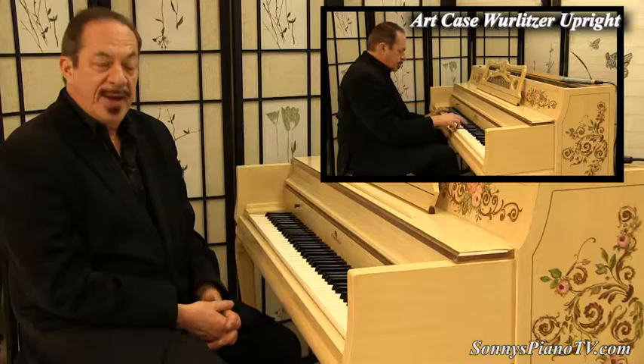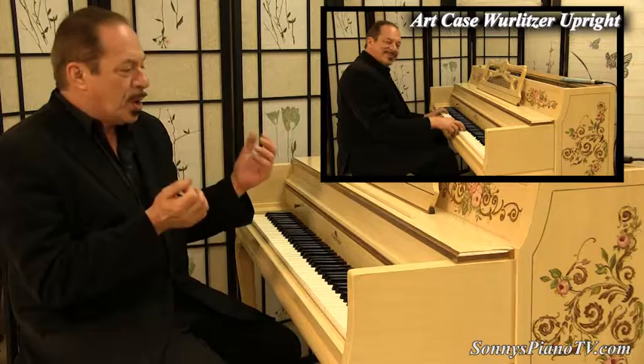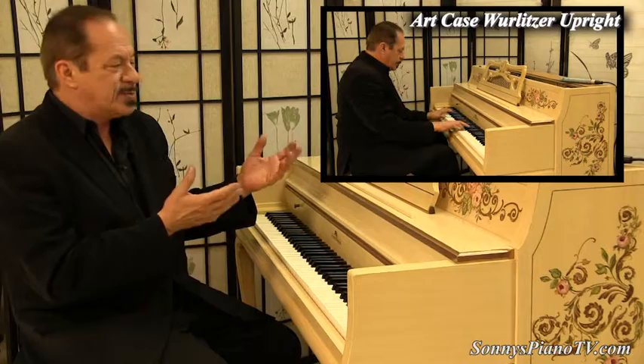Hello everyone, I'm Sonny with another Sonny's Piano Video Tour for you today. And today we have something very special for you. We have this sweet Wurlitzer console piano that's a hand-painted art case piano.